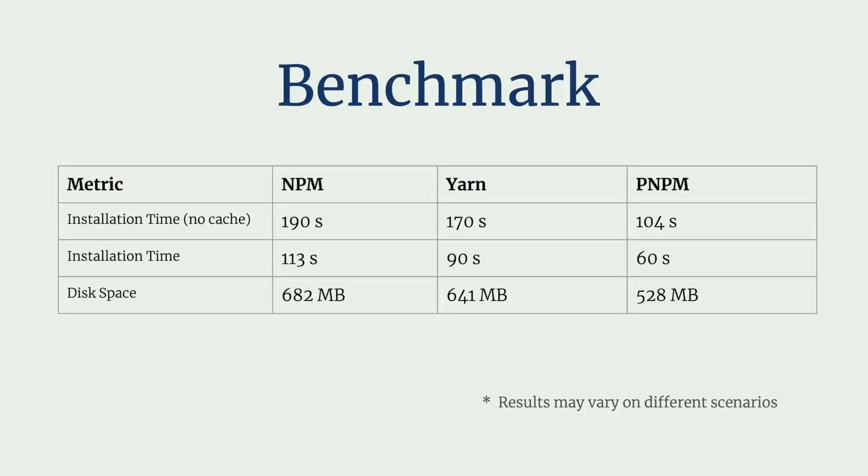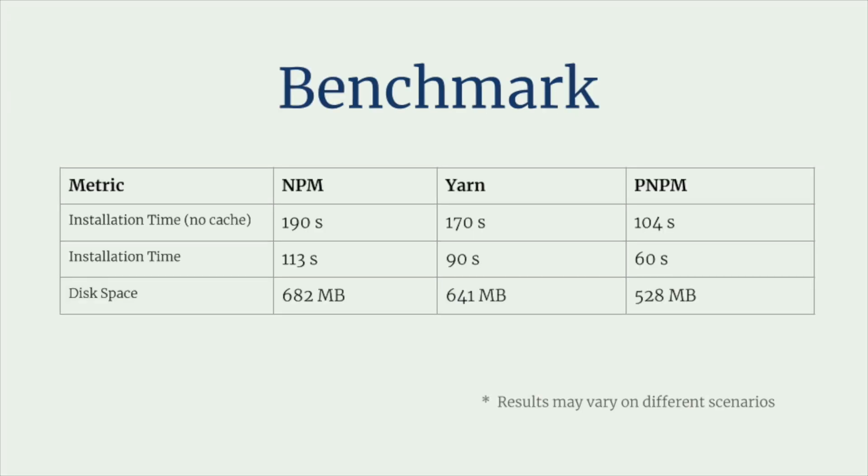Without caching, PNPM outpaces the others, while NPM lags a bit behind. And in terms of disk space, PNPM again comes out on top, making it the most efficient for larger projects.